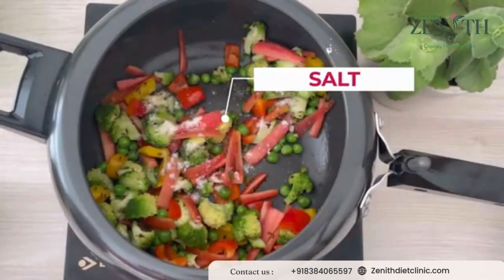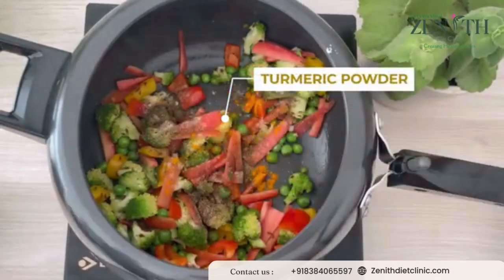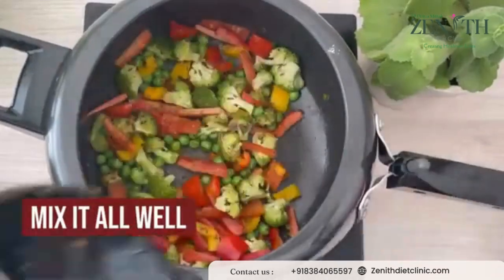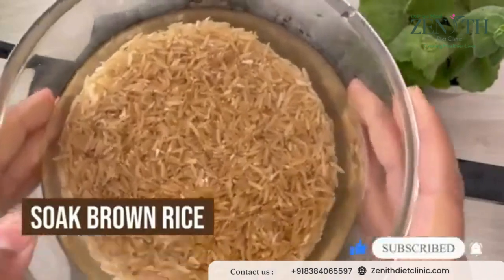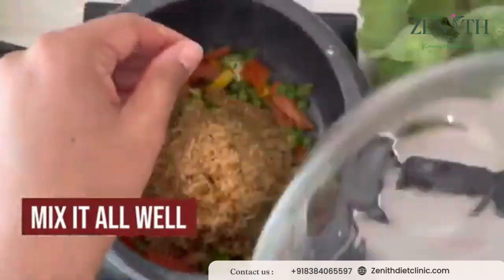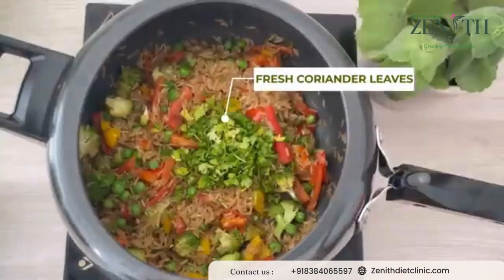Add salt according to taste, black pepper powder, and turmeric powder. Along with this, also add coriander powder and mix it all well. You can add the spices according to your own choice. Then add soaked brown rice and make sure to sauté the rice for at least two minutes properly. Then add fresh coriander leaves for taste — they give amazing flavor.